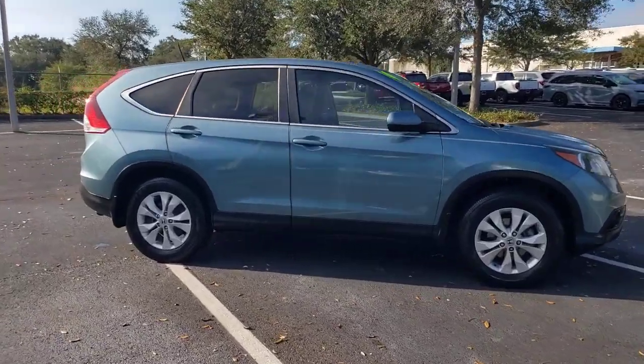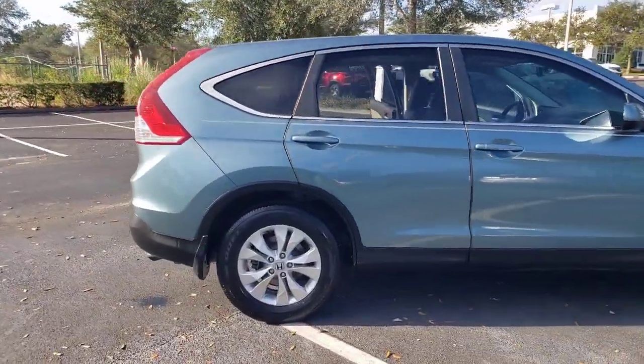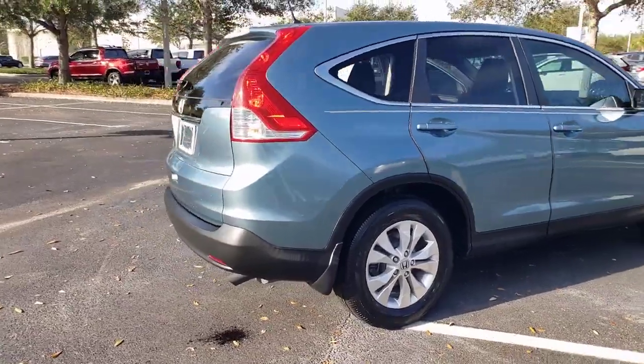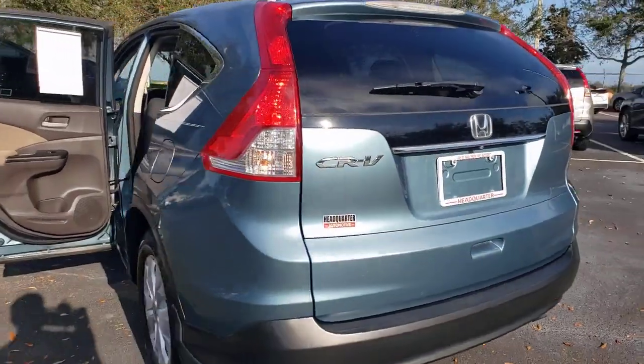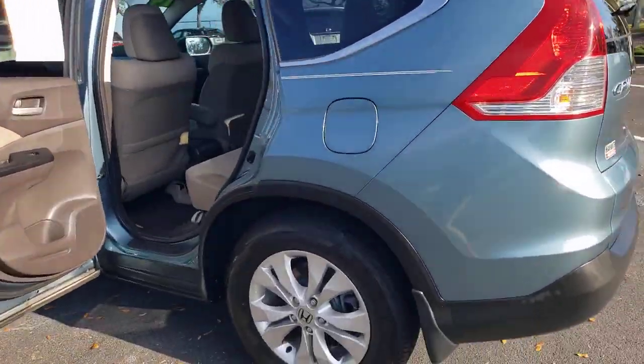You're gonna love the 2014 Honda CR-V. With less than 90,000 miles on the odometer, this vehicle stands out from the rest. Take a closer look at this stylish and up-for-anything CR-V.